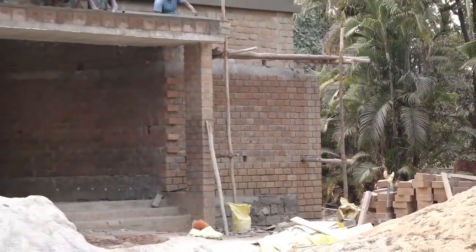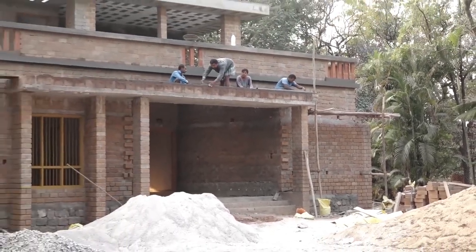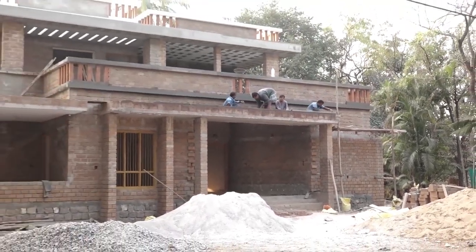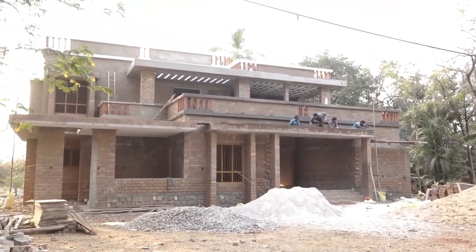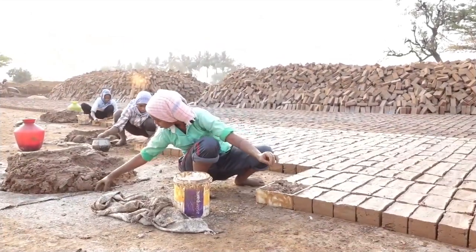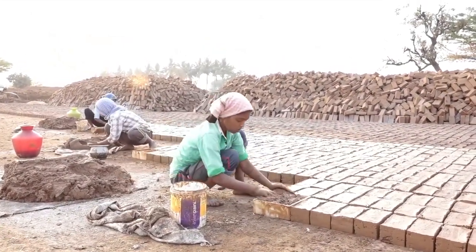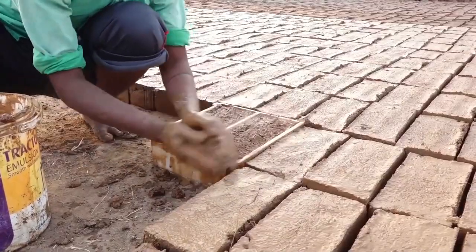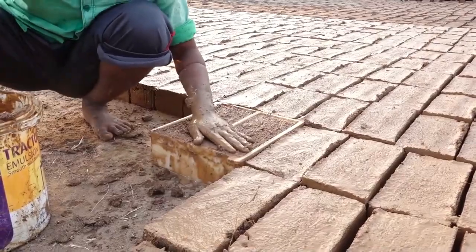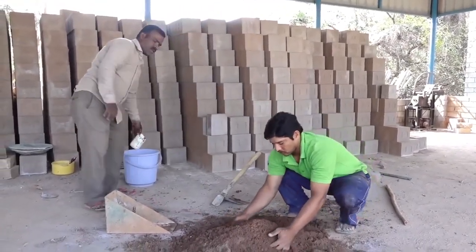These typology houses are constructed to enable the rural communities to construct their houses at an affordable cost, which are also environmentally sound. As conventional building techniques use energy-intensive processes and materials, it is time to adopt sustainable housing technologies, which can also help in creating local employment and entrepreneurship.